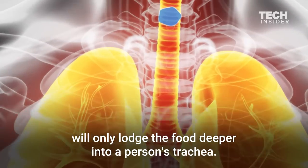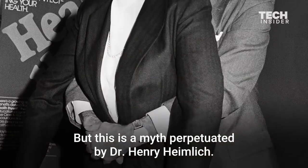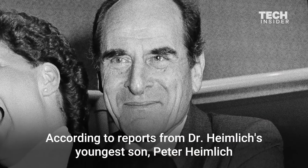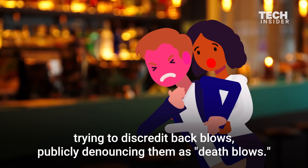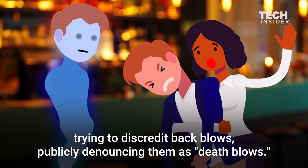You might be thinking that back blows will only lodge the food deeper into a person's trachea. But this is a myth perpetuated by Dr. Henry Heimlich. According to reports from Dr. Heimlich's youngest son, Peter Heimlich, the founder of the Heimlich Maneuver spent years trying to discredit back blows, publicly denouncing them as death blows.